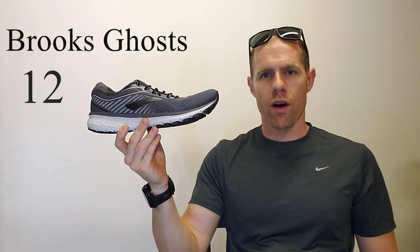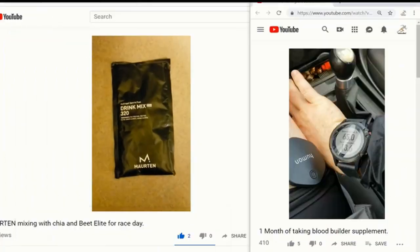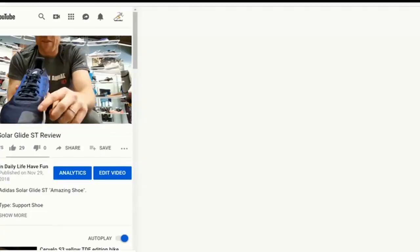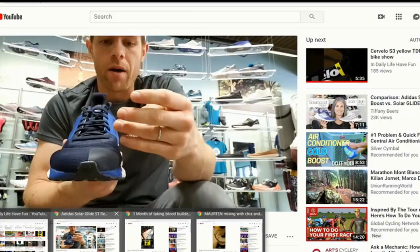Brooks Ghost 12 — the number one running shoe in the U.S. It features neutral stability with a 12mm heel-to-toe drop, very comparable to the previous model.